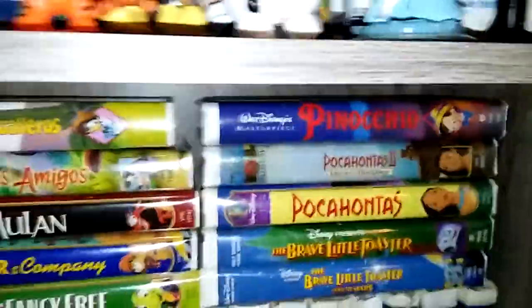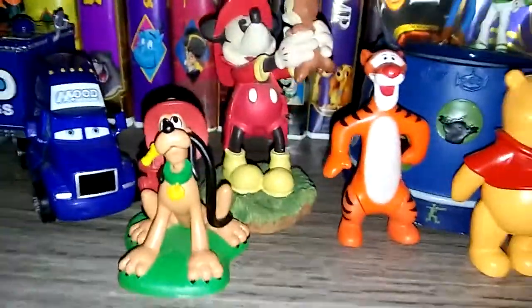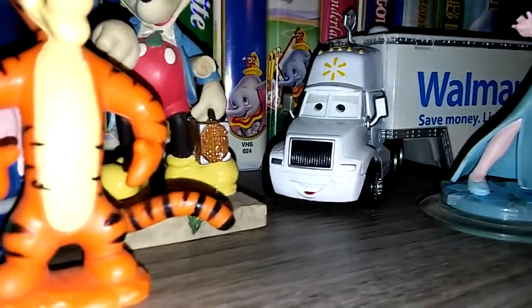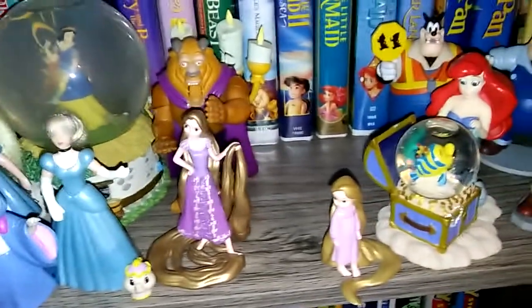We have all these little action figures and dividers and stuff on my shelf. Here is a truck off of Cars the movie. Here's my figures. There's a snow globe back there. There's another truck off of Cars the movie — he actually wasn't in the movie. He was in commercials for the movie back in the day.